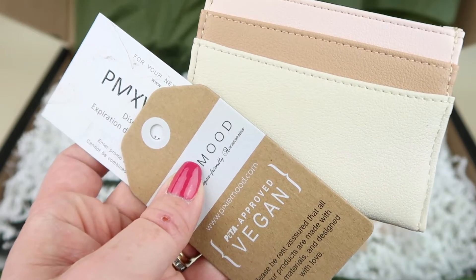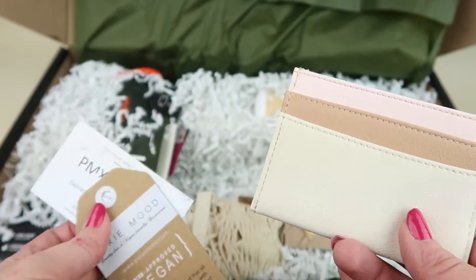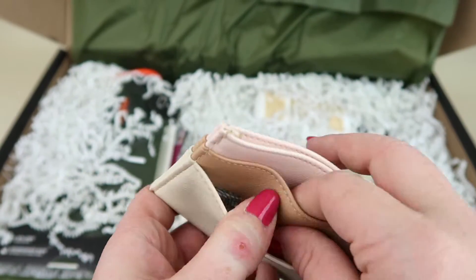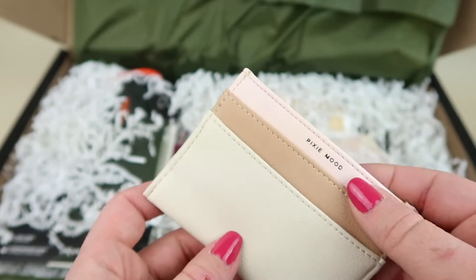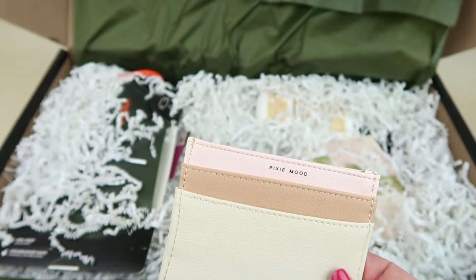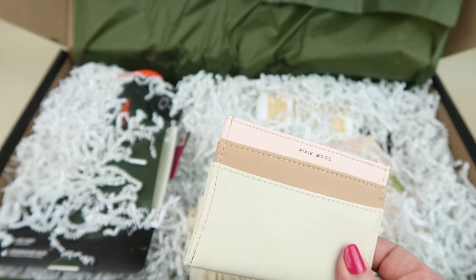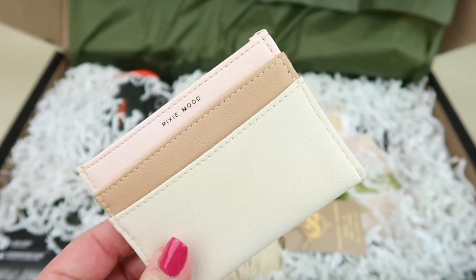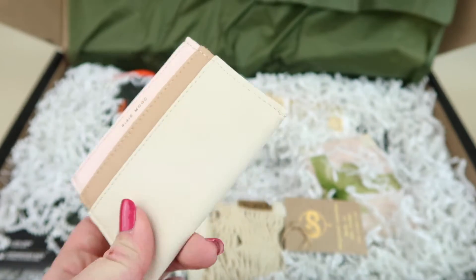From Pixie Mood, this is the Alex Card Holder, retailing for $18. There's a coupon included for the website. It has several little pockets — one main one and two on each side — measures four by three inches and holds up to five cards. Colors may vary. It's nice if you have a little clutch and don't want to bring a full wallet — it holds just the necessities.